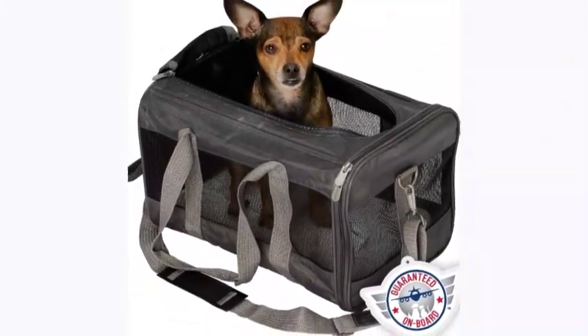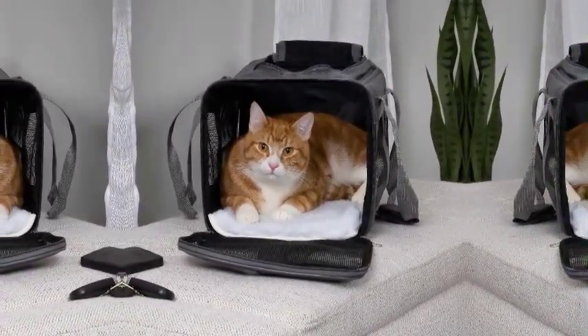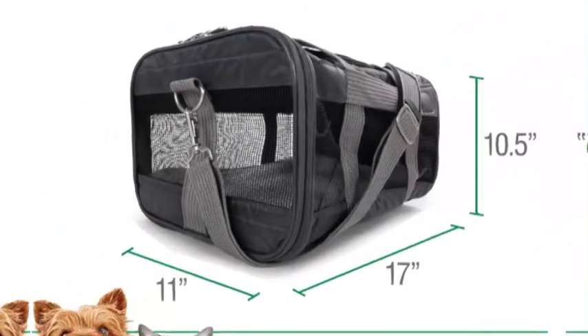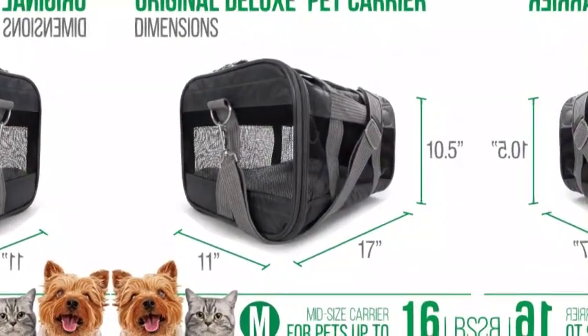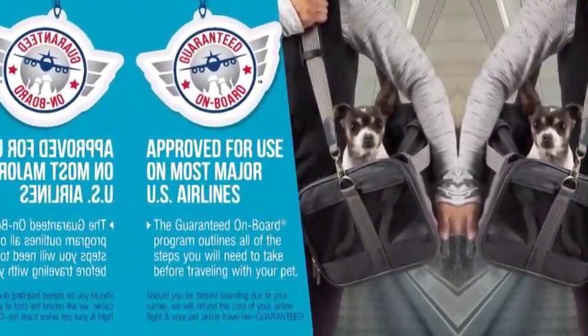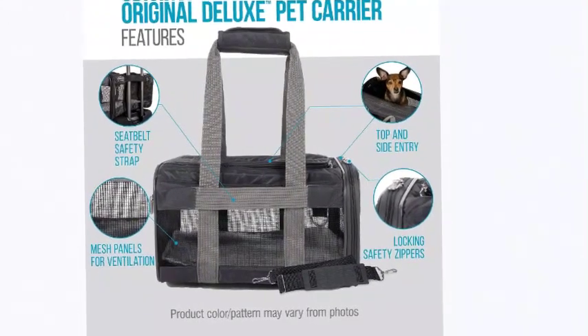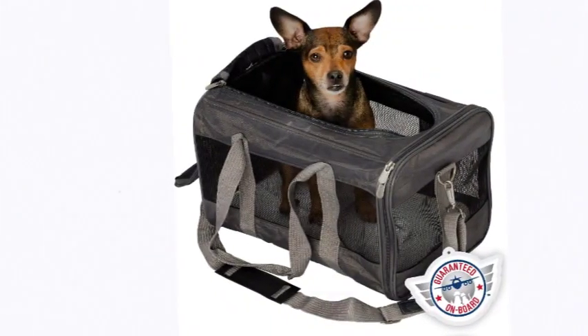The number 5 on the list is Sherpa — in-cabin friendly. The patented spring wire frame allows the rear end of the carrier to be pushed down several inches to easily fit under airplane seats, in compliance with most major airline requirements and FAA regulations, perfect for travel. Features include mesh panels for ventilation, escape-proof locking zippers, top and side entries for easy and comfortable loading, a waterproof interior base, and a removable machine-washable cozy base liner.